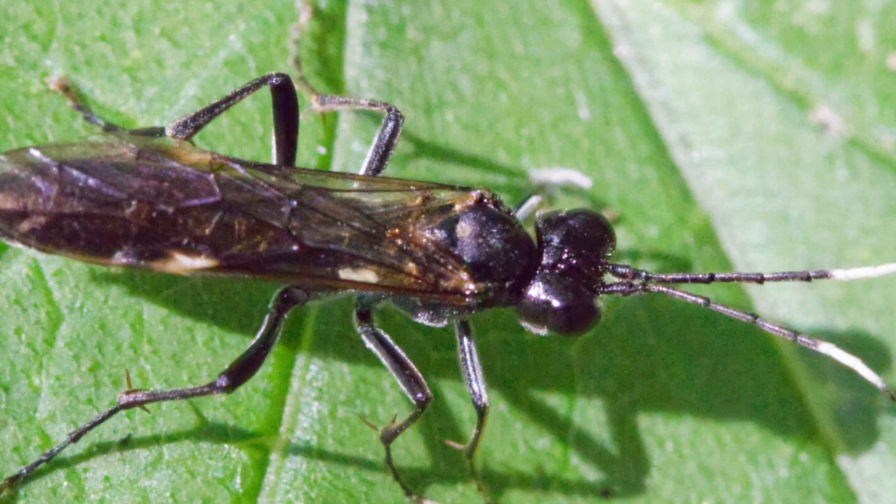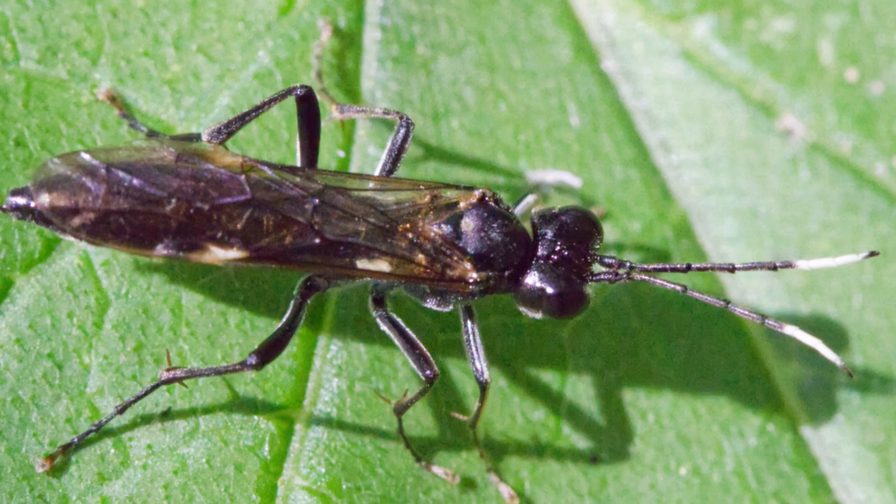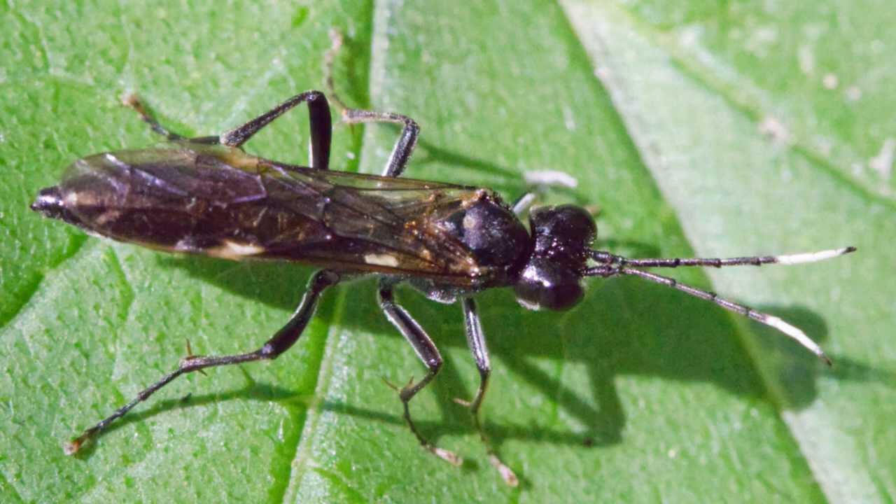This is a sawfly. I think this one goes by the name Tenthredo livida. The adults feed on pollen and nectar, but the larvae eat plants and feed at night.